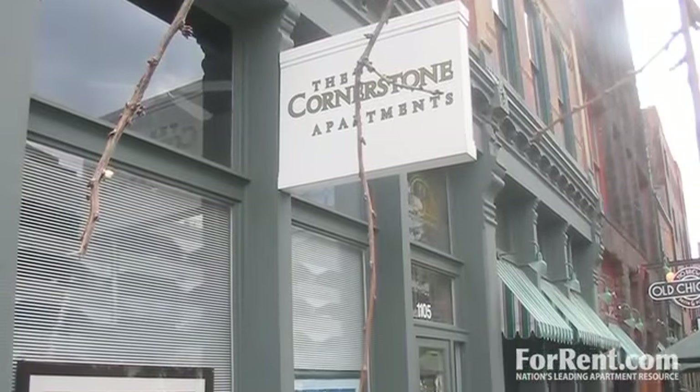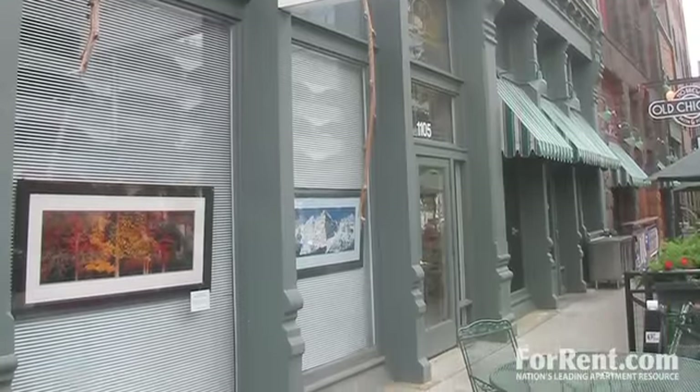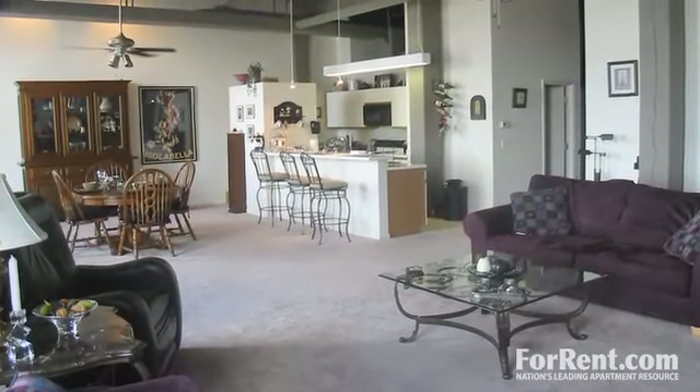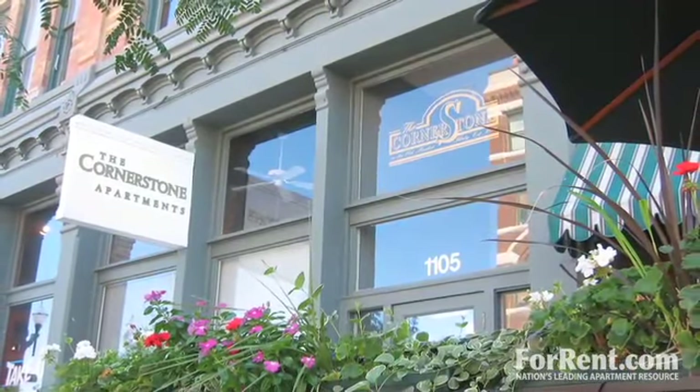Welcome to Cornerstone Apartments. We offer professional and friendly service in a prime location with home features that just can't be beat. Perfectly situated in Omaha's historic Old Market District, you'll be surrounded by everything you need.